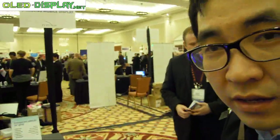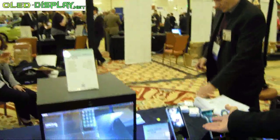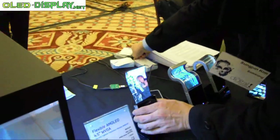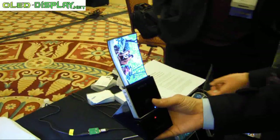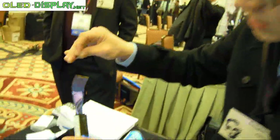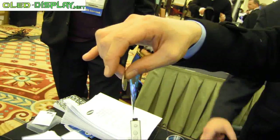We are showing two kinds of display — these are the most advanced in the display industry. This one is flexible AM OLED. It's wide VGA resolution and 4.5 inches. The thickness is only 0.3 millimeters, less than 0.3 millimeters. It's slimmer than a coin. It's amazingly slim — the most advanced.